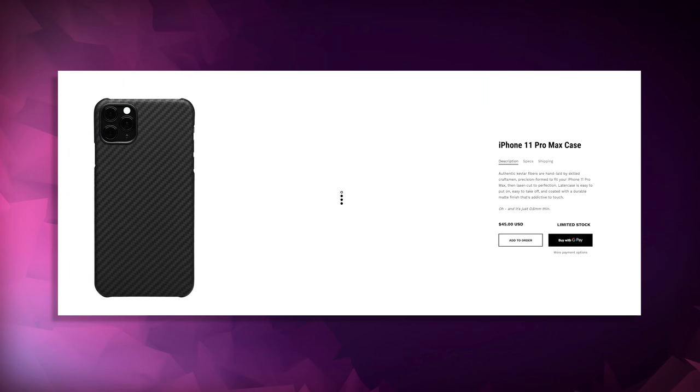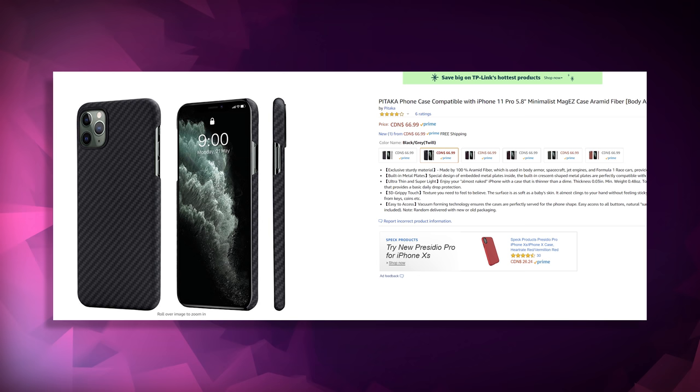The Lou Later case is $45 US plus $5 for shipping, and the Pataka case is $66 Canadian dollars. When you do the conversion from $50 to Canadian, it's the exact same price. I bought the Pataka case on Amazon and it came the next day with Prime delivery. The Lou Later case took an extra day — one day for processing and one day for shipping.